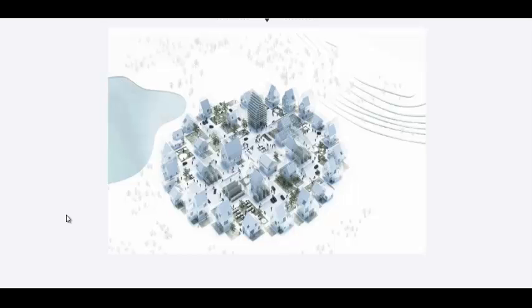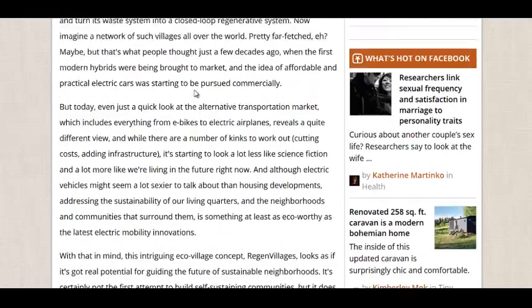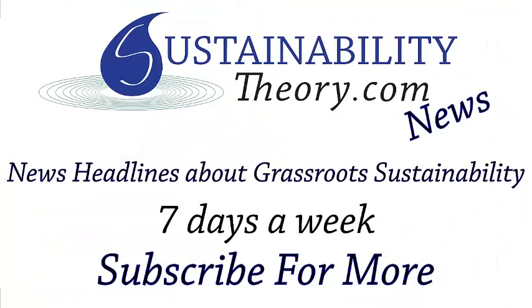If you want to read more about it, the link for RegenVillages.com is in the description, as well as the story from TreeHugger.com. And they've got a video here to explain it as well. If you have any questions or comments, please leave them below. If you'd like to see more news headlines like this, subscribe to my channel. Have a great day!